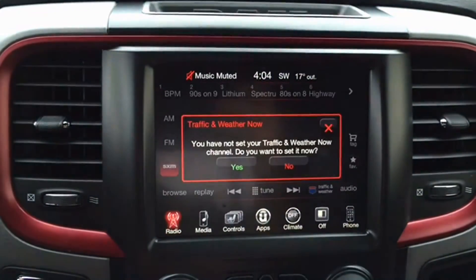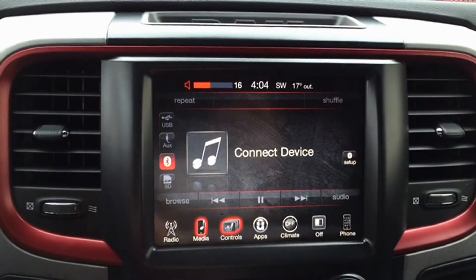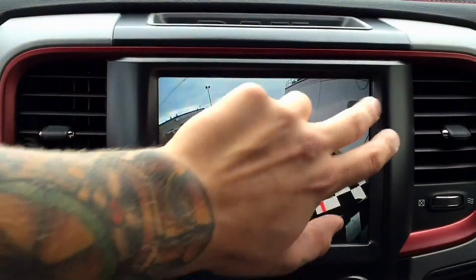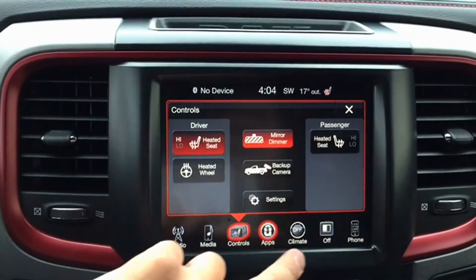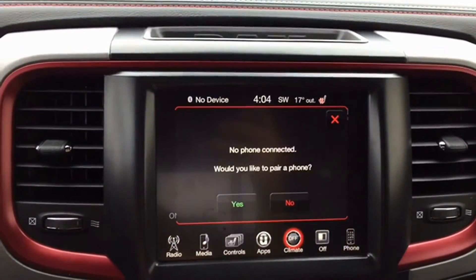The Rebel features a beautiful touch screen display where you can control AM, FM, and satellite radio, connect your electronic devices, and access touch screen climate control. There is also a backup camera, navigation features, and custom settings that you can program yourself — you'll see all of those when you come down for a test drive.